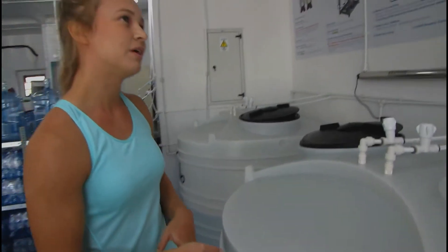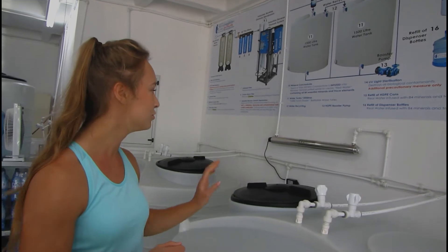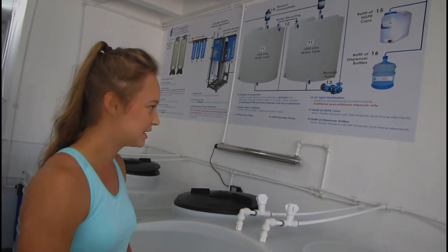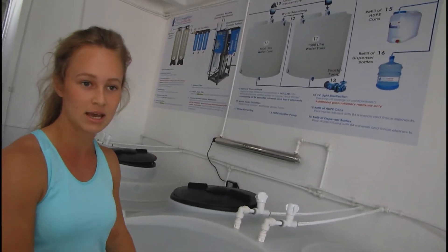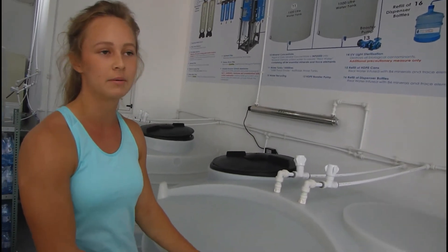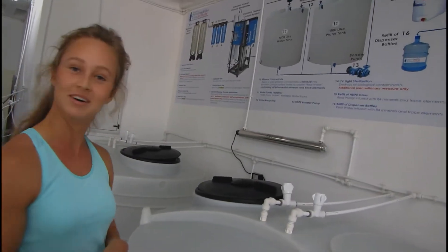A lot of people think that this might be the end of it and we bottle it here, but as an extra precaution we send the water through to our UV filters. We do this just in case any bacteria might have made its way into our water tanks and contaminated the water. The UV filter basically eliminates any trace of bad substances that might have gotten into the water.